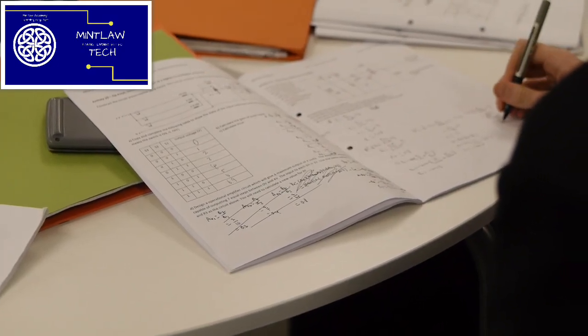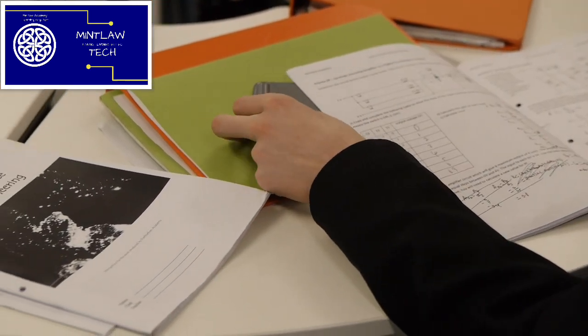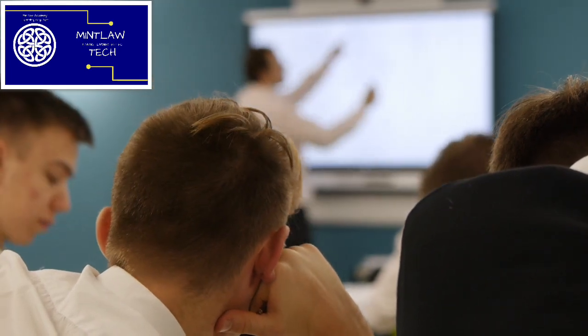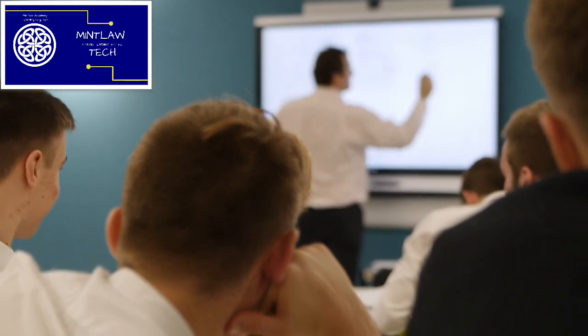Once you get to Advanced Higher there's a lot more independent work. You need to pick your own project and you work on that for a really high proportion of the year, so there's a lot more focus on self-study once you get to Advanced Higher.